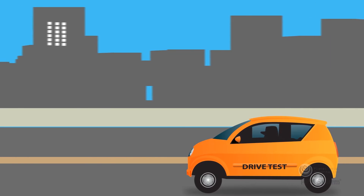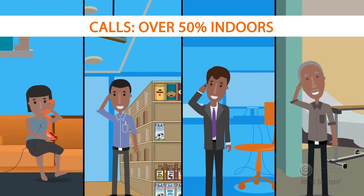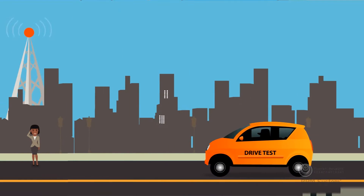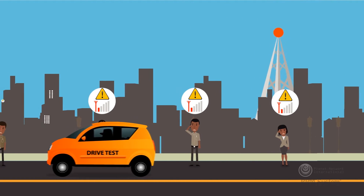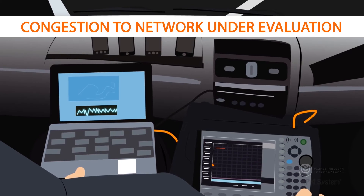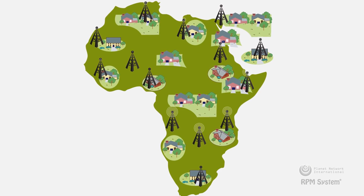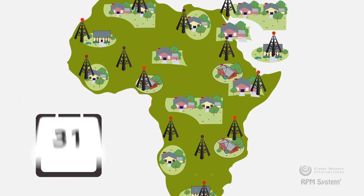Also, drive testing is mainly done outdoors, whereas over 50% of calls on any given network are made indoors. What's more, drive test reports are based on artificially generated traffic, which may even itself contribute to congestion on the network being evaluated. And last but not least, drive testing can't take long service outages and network congestion into account.